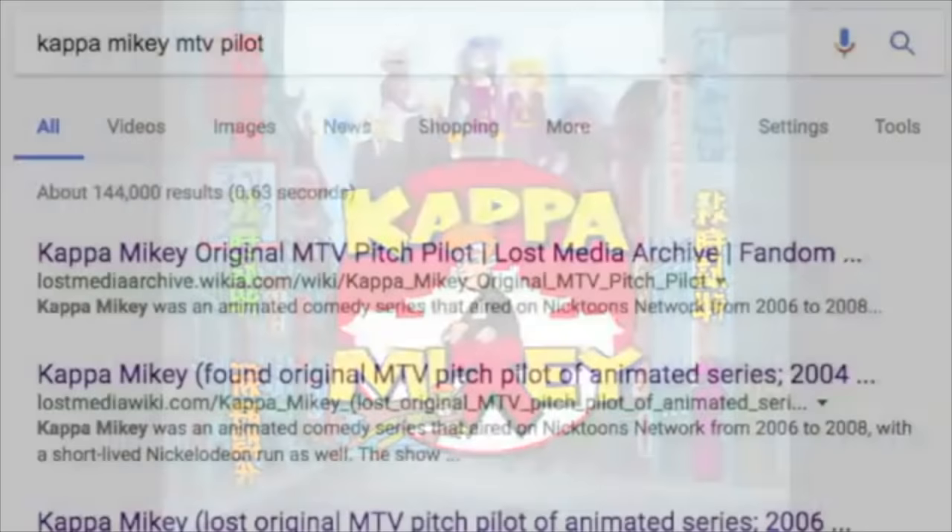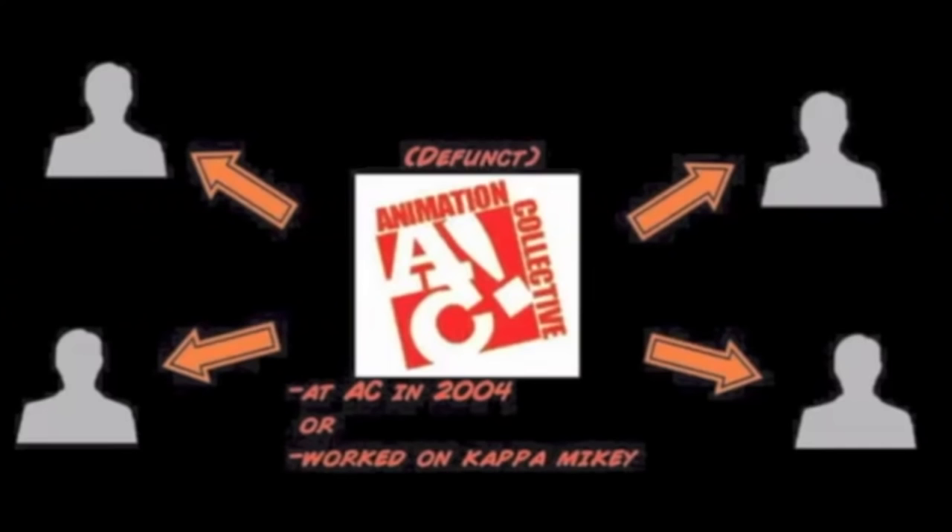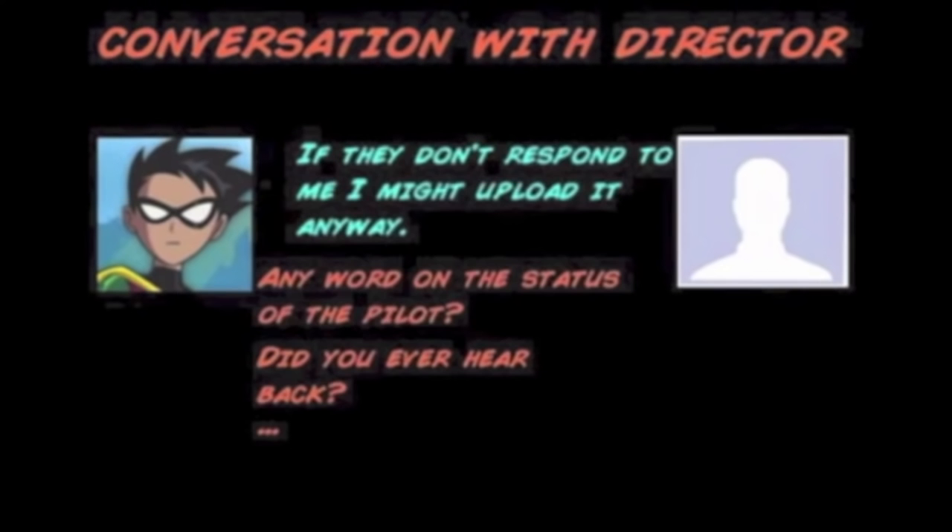Fascinated with this more adult take on the show, I set out on a quest late last year to find this pilot. After only a few weeks I had contacted many former employees who worked on the show, mostly to no avail regarding the pilot. While most of my hope was gone, the last contact I made was with the series director. At the time of the initial exchange, it largely went nowhere, and I never thought I was going to hear back from him.